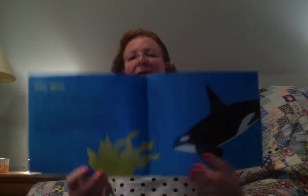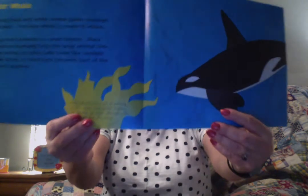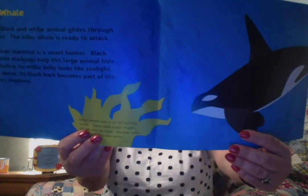Killer whale. Look at that beautiful picture. A huge black and white animal glides through the water. The killer whale is ready to attack. This ocean mammal is a smart hunter. Black and white markings help this large animal hide. From below, its white belly looks like sunlight. From above, its black back becomes part of the ocean's shadows. Killer whales use a lot of hunting tricks. Some swim under chunks of ice and tip them over, and resting seals slide right into the water — a yummy snack for a killer whale.